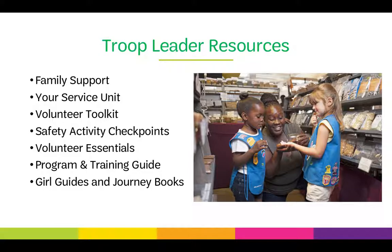The Volunteer Toolkit is an online portal by GSUSA that can help you plan your meetings and update your finances and troop rosters. Safety Activity Checkpoints is the guiding safety document for Girl Scouting, covering everything from including girls with disabilities to what ages are appropriate for an activity. Volunteer Essentials is the guiding book of policies and procedures, recommended for all volunteers to review every year when new updates are released. The Program and Training Guide includes many programs and trainings available for adults and girls here at Girl Scouts of Southern Nevada, and there are girl guides and journey books to help guide girls through the Girl Scout Leadership Experience.